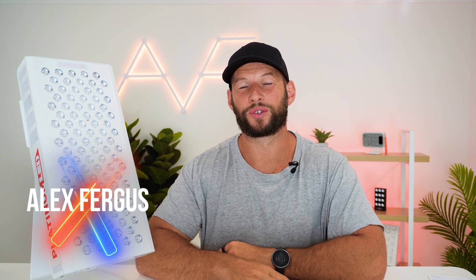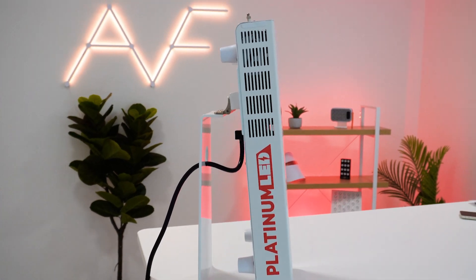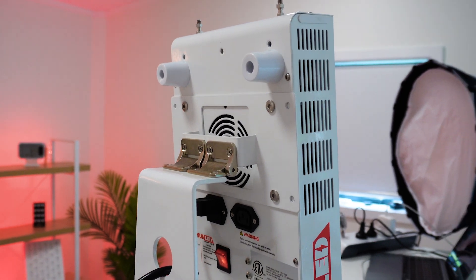Six wavelengths, apps and remotes, great size, and an insane amount of power. Is this the best mid-sized red and blue light therapy panel on the market? It's actually a record amount of power. Right here I have the Platinum LED BioMax 300.